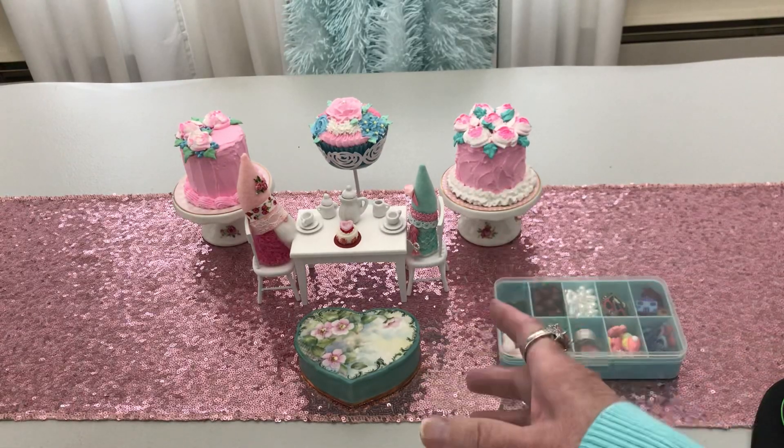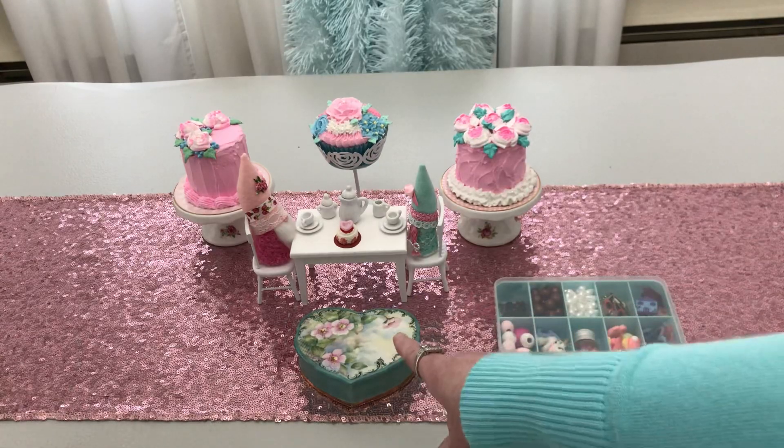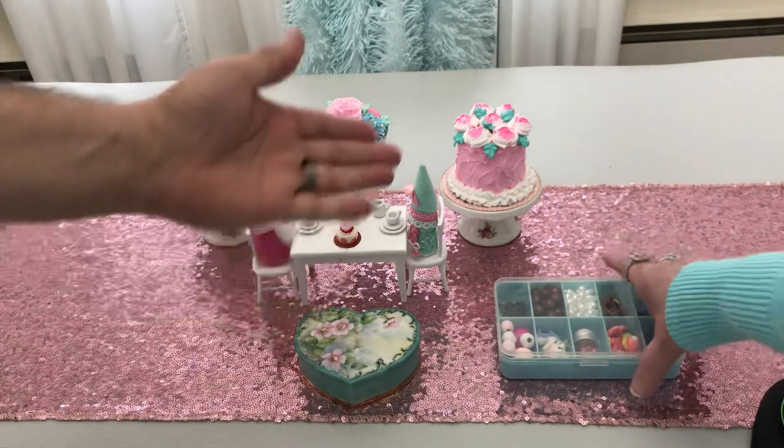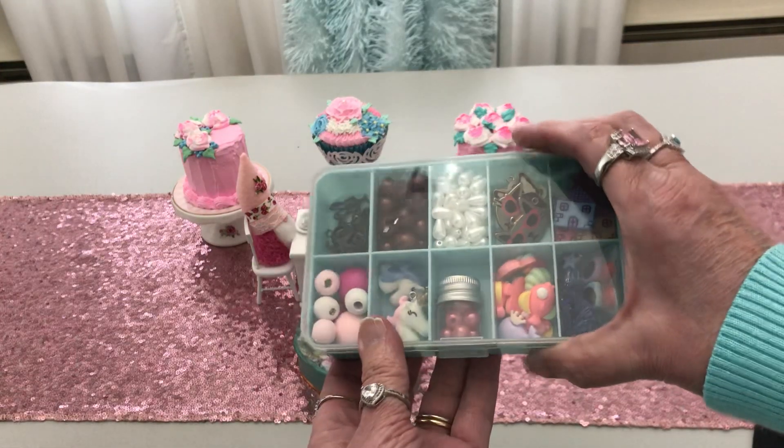So today we've come together to pick the winner. Well, Handsome's going to pick the winner of the embellishment box here. It has — oh boy, reflection, reflection.